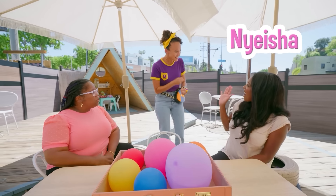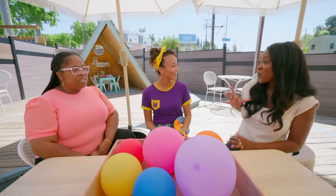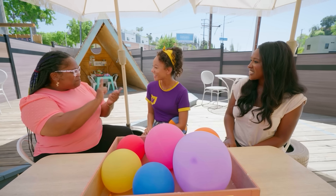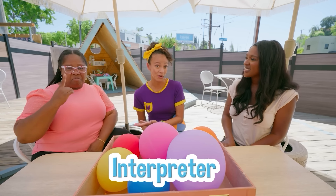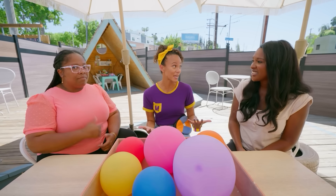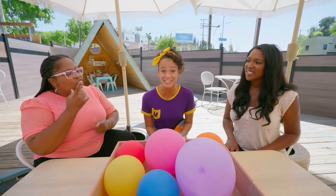Hi, Naisha! Oh, who's your friend? This is my friend who's an interpreter. Her name is Rory. Hi, Rory, I'm Mika. Nice to meet you. Nice to meet you too. So, Rory's an interpreter, so she's going to help us communicate, which is good because I only know a little bit of sign language. And I'm so excited that you are both here so that we can learn some colors in American Sign Language.